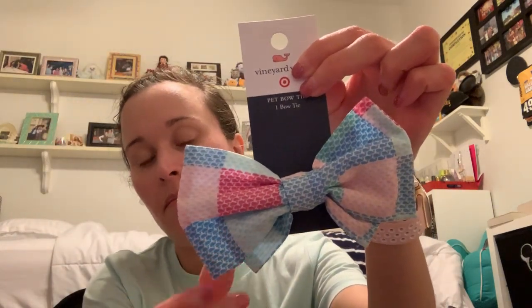Someone I saw on Instagram had the idea — which I'm going to try — to find a little clip and clip the back of the bow tie to actually use it as a bow in my hair. I thought that would be super cute for Memorial Day or the Fourth of July. I also found the checkered plaid version, which will match my dress, so I'm excited to have a little matching set. These are the pet bows that slide onto collars.